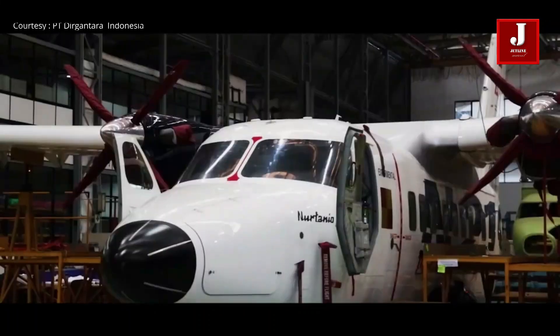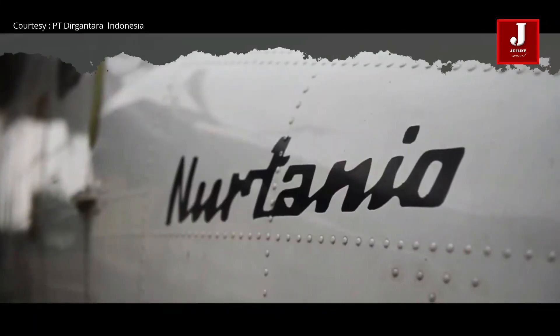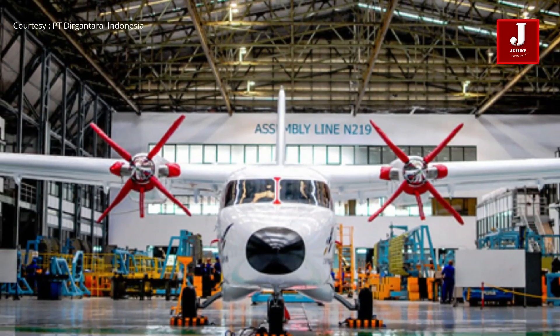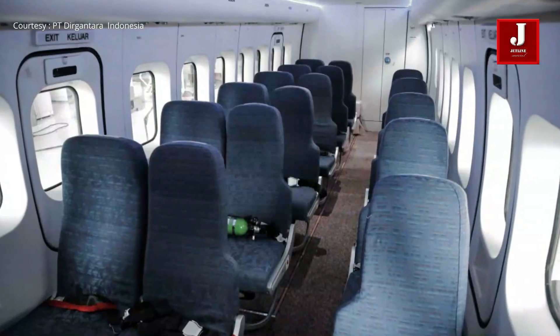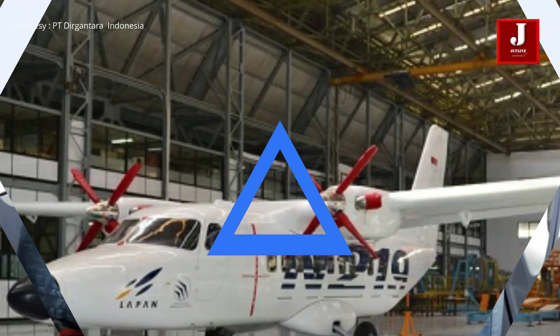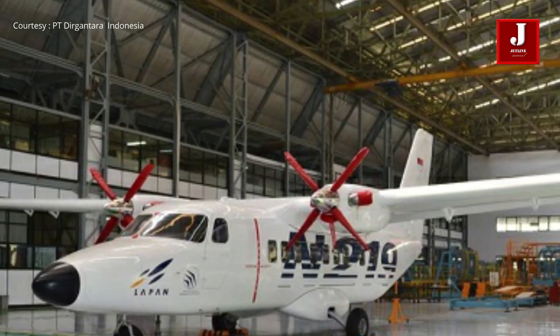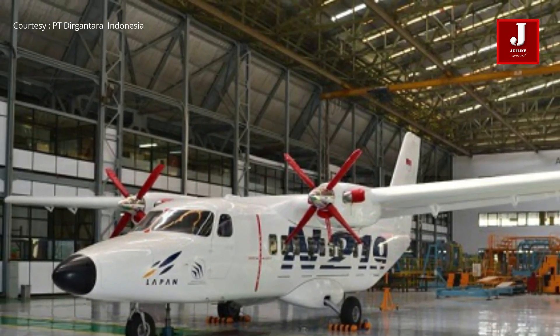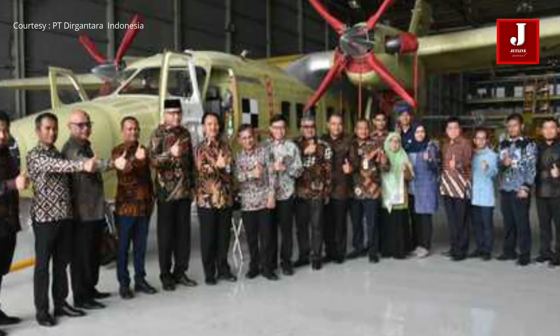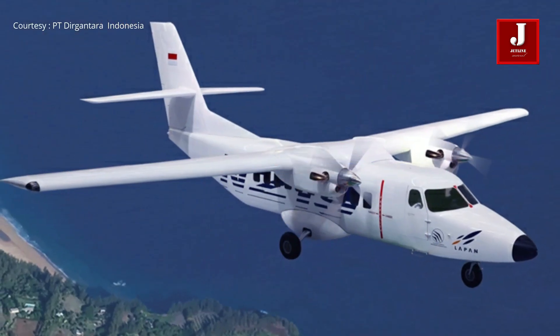The Indonesian N219 is a regional turboprop aircraft being developed by Indonesian aircraft manufacturer PT Dirgantara Indonesia. It is intended to replace Indonesian airlines' outdated fleet of Fokker 27 and Fokker 28 aircraft. The N219 has a ferry range of around 1,533 kilometers and a seating capacity of around 19 to 21 passengers.